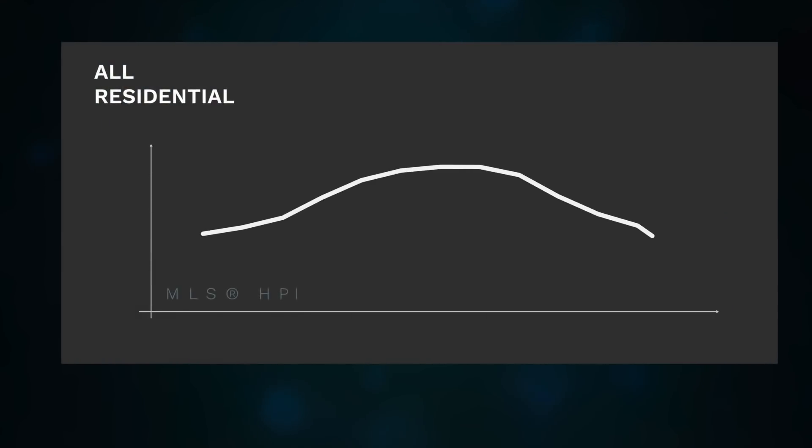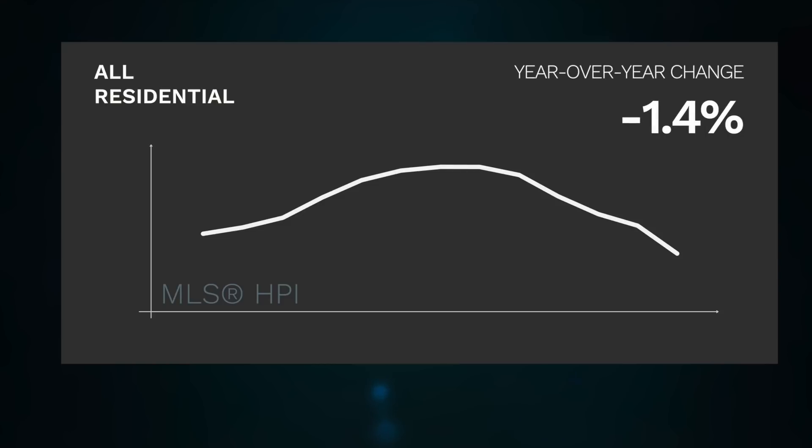The benchmark price for all residential homes in Metro Vancouver is down 1.4% over last year's record-setting figures. This price blends all homes across the region, giving you an idea of the overall trend of the market.